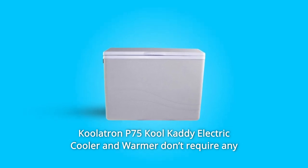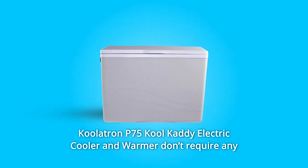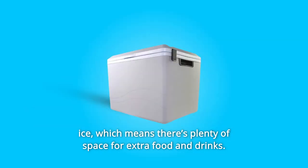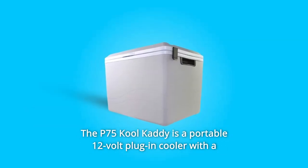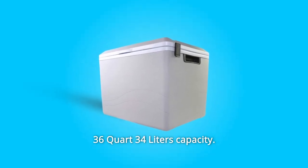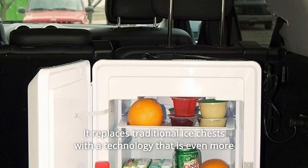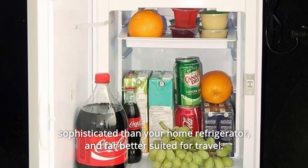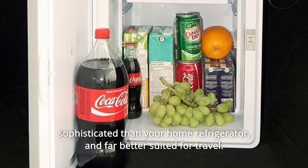The Coolatron P75 Cool Caddy electric cooler and warmer doesn't require any ice, which means there's plenty of space for extra food and drinks. The P75 Cool Caddy is a portable 12-volt plug-and-cool unit with a 36-quart, 34-liter capacity. It replaces traditional ice chests with technology that is even more sophisticated than your home refrigerator and far better suited for travel.